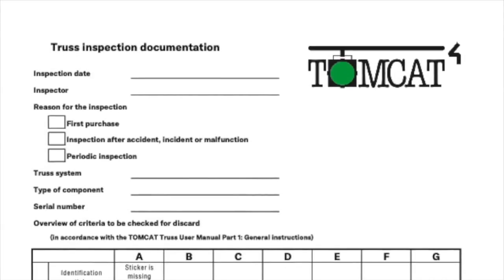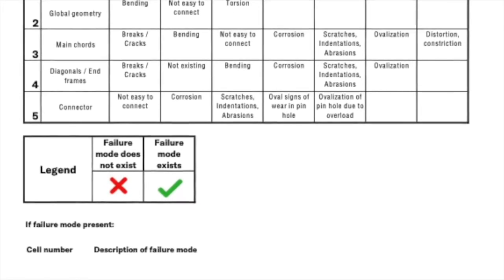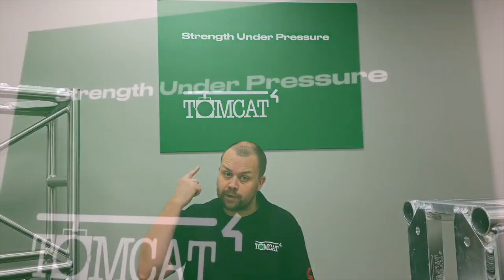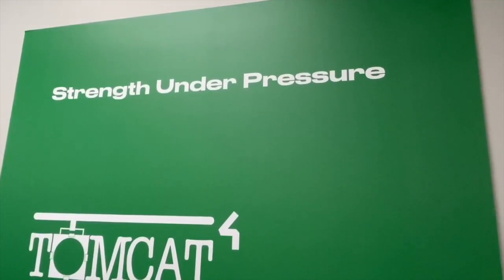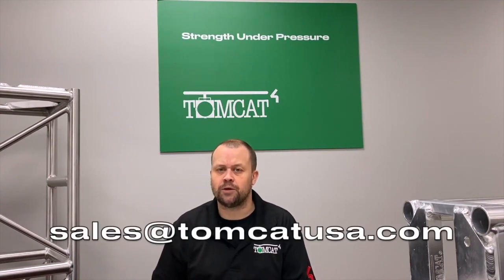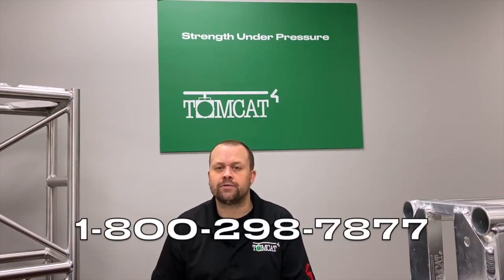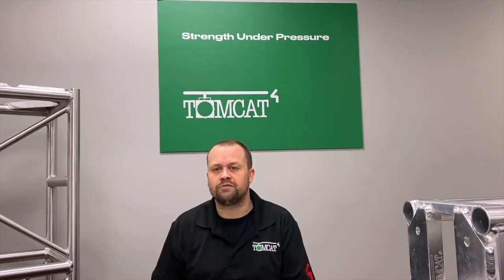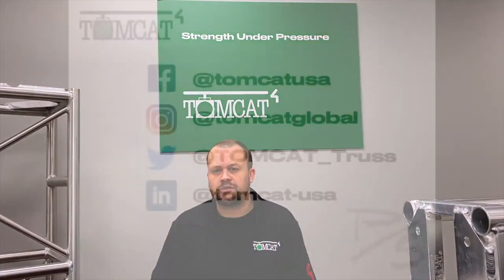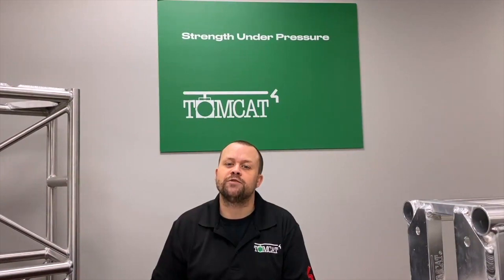In our next video we'll review those varying requirements for inspection — from initial inspection upon delivery of your new truss, all the way to how to deal with truss that may not have been in service for a year or more. We'll also discuss how to deal with truss that may be permanently installed, how to document those inspections, and the physical inspection process. The code word is 'strength under pressure,' which is our company motto — use that to enter the 4Wall competition to win some great Tomcat swag. Reach out at sales@tomcatusa.com or visit www.tomcatglobal.com or call 1-800-298-7877.